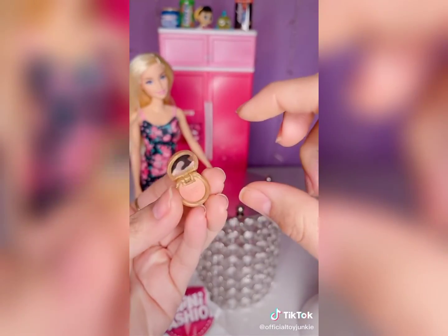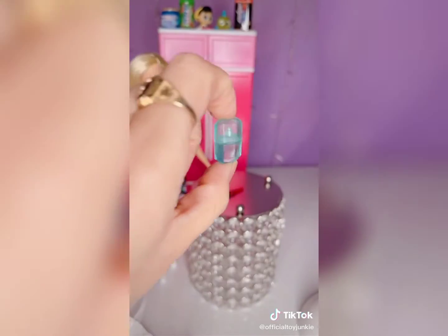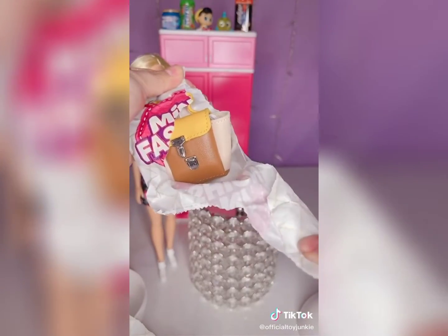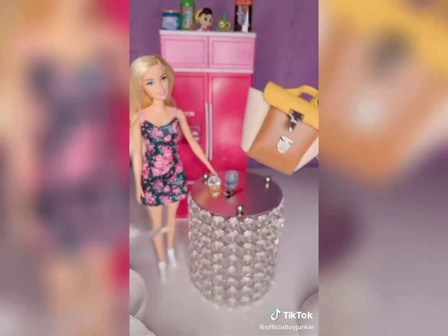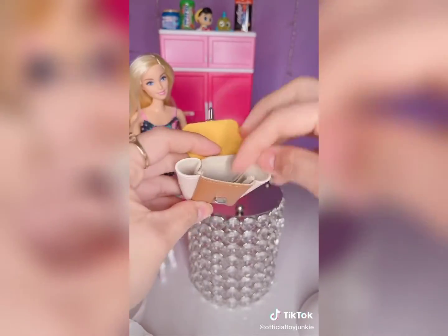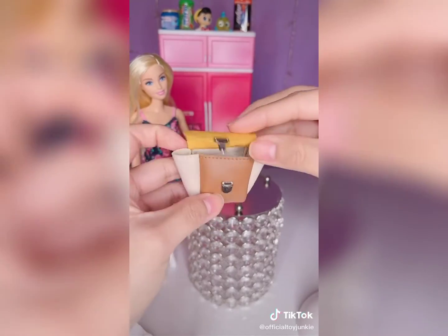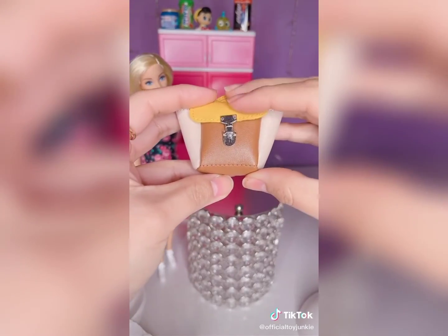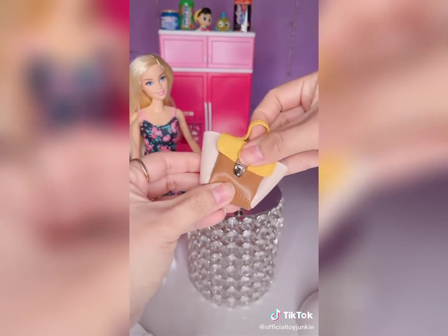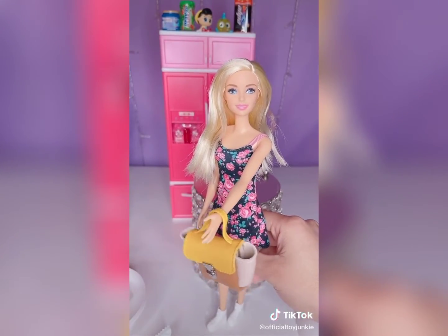It looks like some blush. Makeup brush. How cute, we got a perfume. This is cute. Let's put her stuff inside — makeup brush, makeup. Let's close it. Super cute. Barbie got a new purse. Like and follow for more.